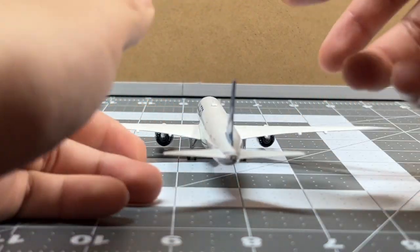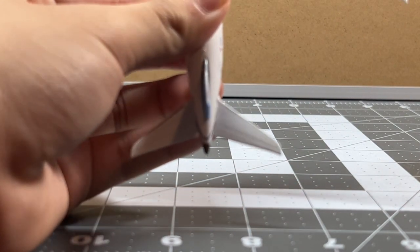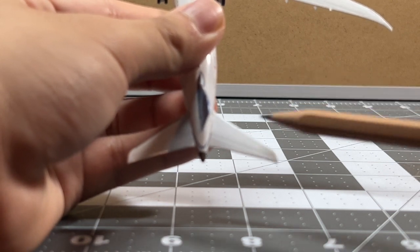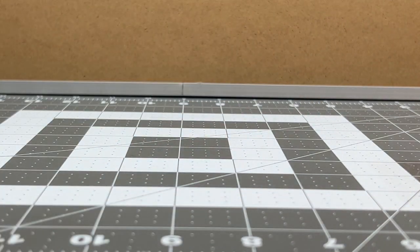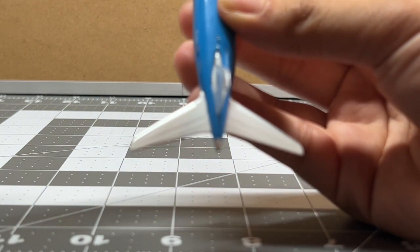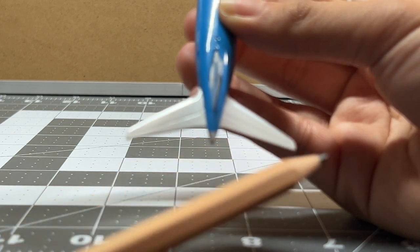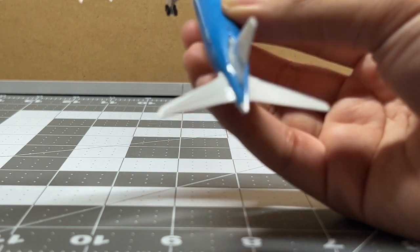Looking at the horizontal stabilizer detail on NG: there are small dots representing the logo light, some grey at the very front, and some line detail. The Phoenix one is kind of similar — you still have logo lights, some grey detail, and line detail as well. Both are decent in this regard.